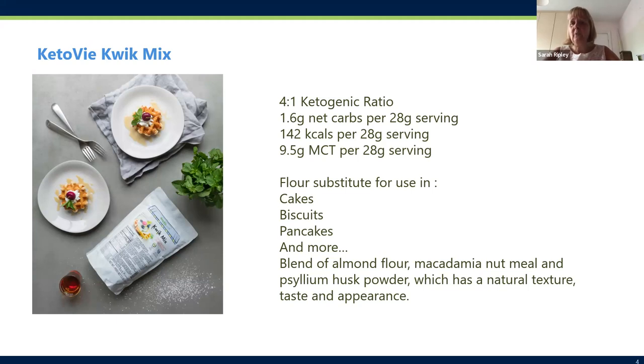Q2V Quick Mix, which Kate will focus on predominantly, is our baking mix — a blend of almond flour, macadamia nut meal, and psyllium husk powder, which is a fibre. It looks very like normal flour and you can use it to make cakes, biscuits, pancakes, pizzas, bread, and all sorts of things. It has a four-to-one ratio like our other products and also has MCT in it. We have a recipe book that goes alongside Quick Mix, sent out free of charge and also available to download from our website.